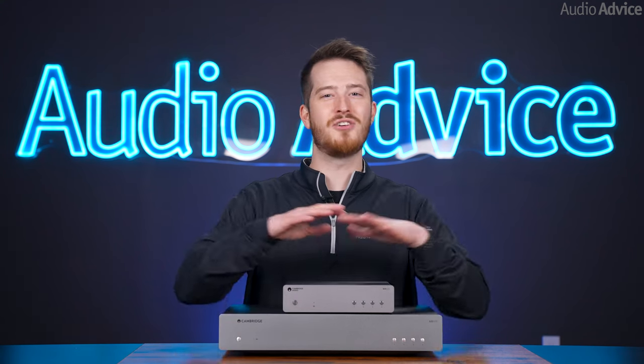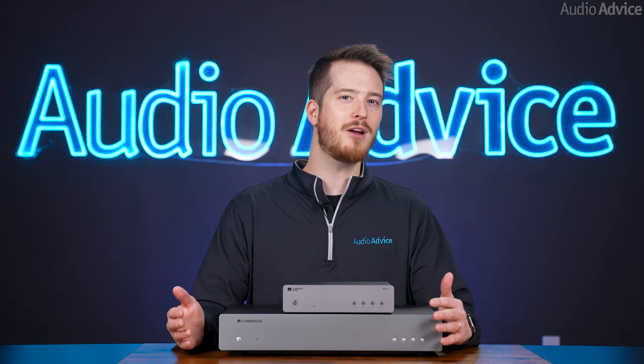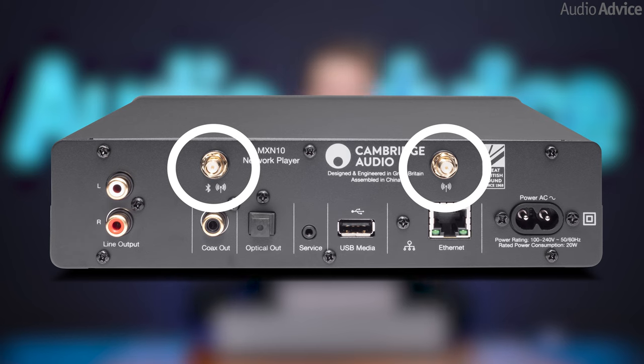And the icing on the cake is that these are all Roon-ready. Both units can be set up either hardwired or wirelessly and have two separate antennas, which resulted in a great wireless experience when we did our testing.